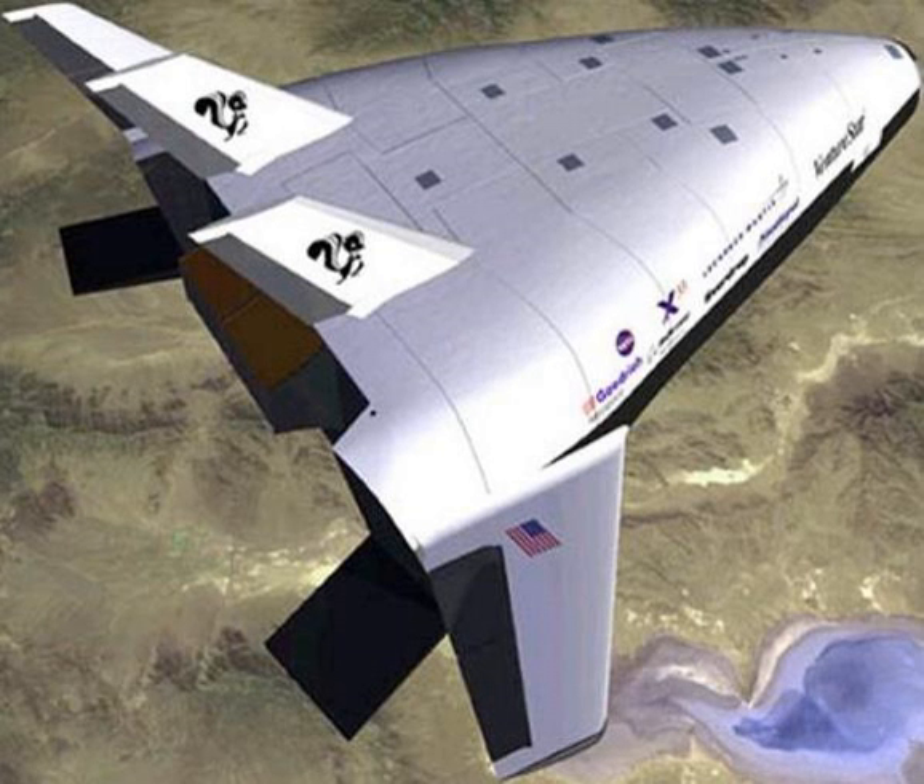Saturn C-5N: a conceptual version of the Saturn V launch vehicle which would have had a nuclear third stage, payload to LEO 155,000 kg. Saturn C-8: the largest of Saturn variants considered, intended for the direct landing method of lunar exploration like the Novas; abandoned after Saturn C-5 was selected for Apollo. Payload to LEO 210 tons.